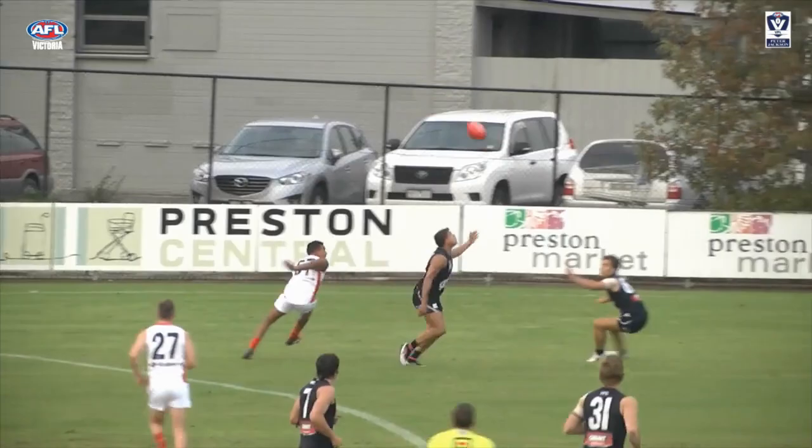At 2, the Northern Blues go coast to coast with Christian Jacks completing the play for the Blues.